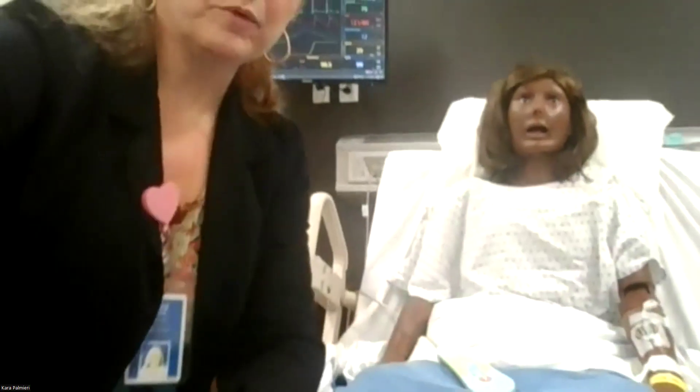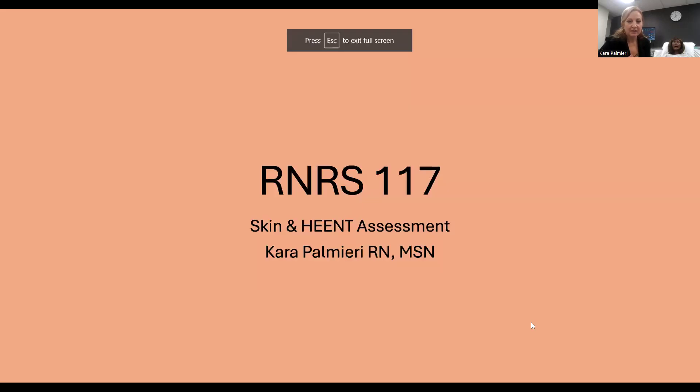She also has her call light here, which isn't a big deal right now because I'm with her, but when I walk out of the room I need to make sure it's within her reach so she can reach me if she needs anything. I'm going to share my screen with you now. You should see RNRS 117 Skin and HEENT Assessment, Cara Palmieri RN MSN.